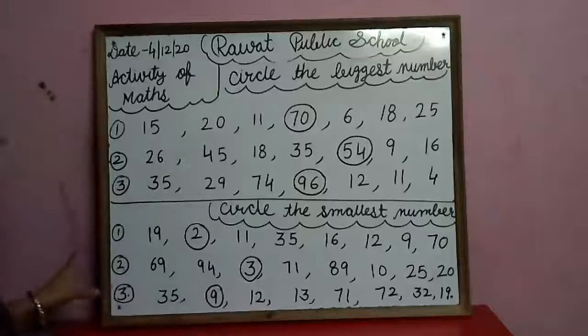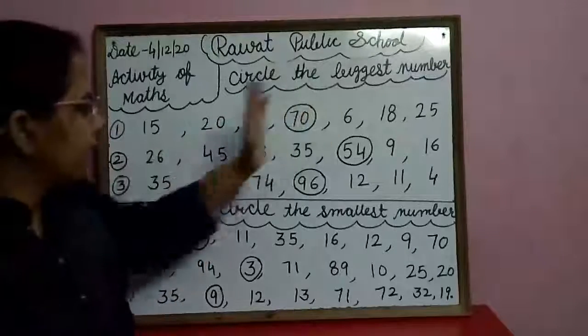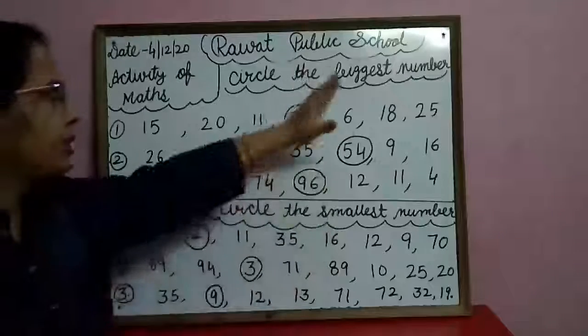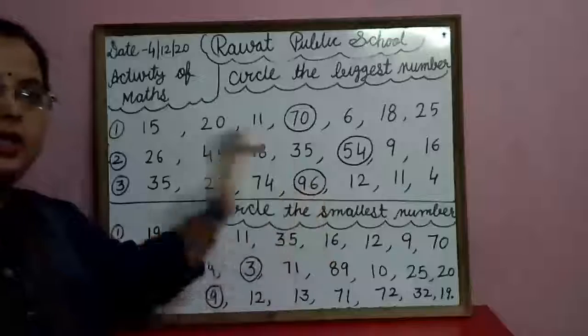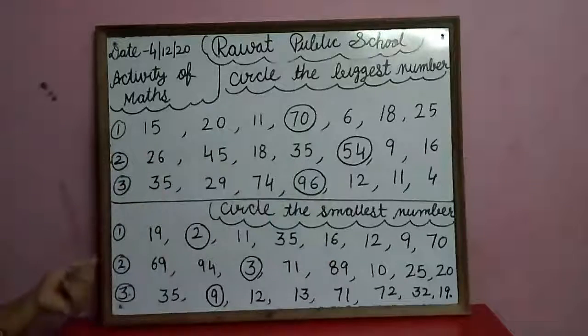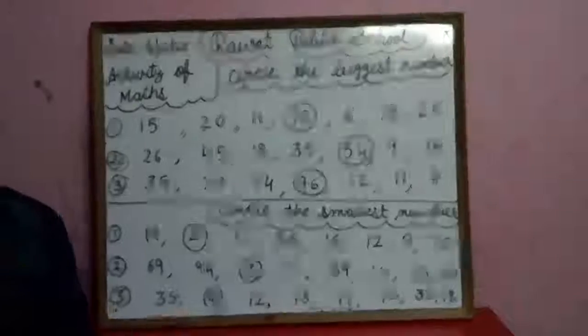Okay, so I think you all understood biggest and smallest. Biggest means sabse bada, smallest means sabse chota. So children, please do this activity in your notebook with the help of your parents. Thank you.